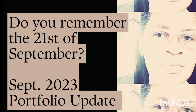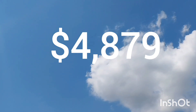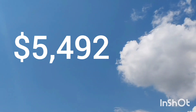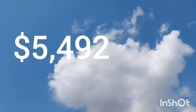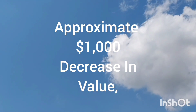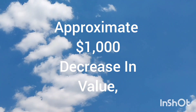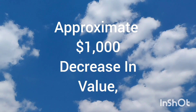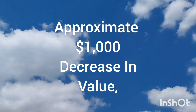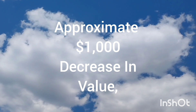My current portfolio balance is $4,879. My cost basis, which is how much I've invested so far, is $5,492. There's been a recent decrease in value — an approximate decrease of around $1,000 since I started the investment portfolio.